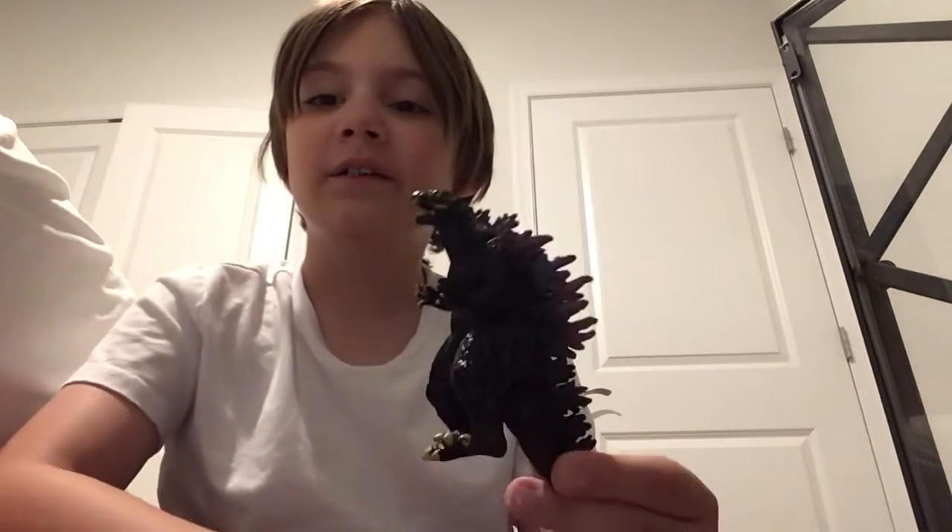Dun dun dun! Hello guys, it's me now again, welcome back to another video and today we're going to take a look at Godzilla! One of my favorite monsters of all time, and here he is!